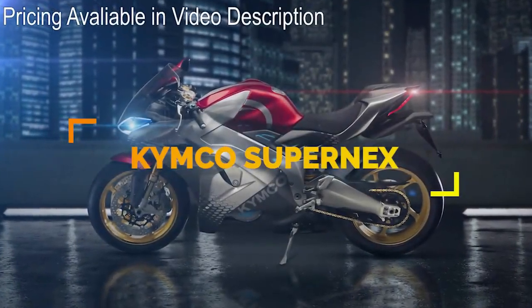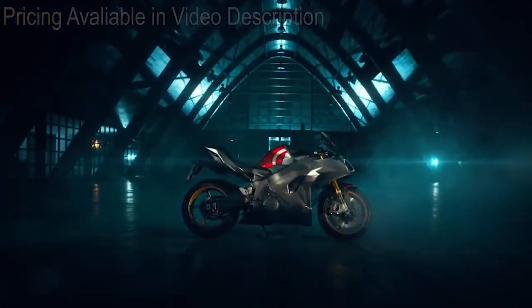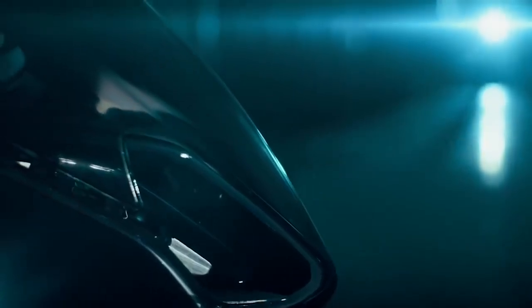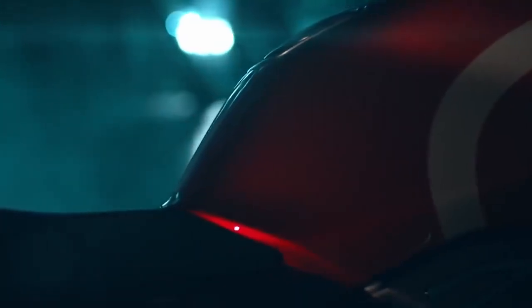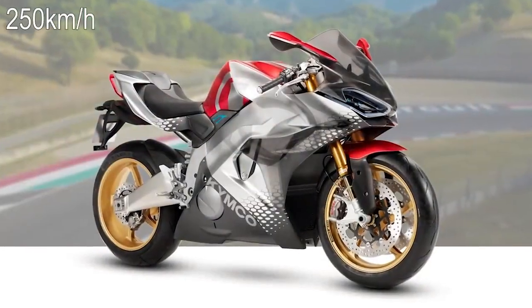Better known for cheap scooters and small motorcycles, Kymco has introduced their first fully electric superbike, the Super NEX. Shown for the first time at the Milan show, this bike is expected to have a top speed of 155 miles per hour.